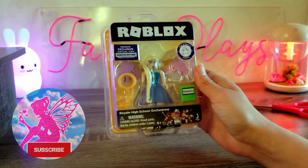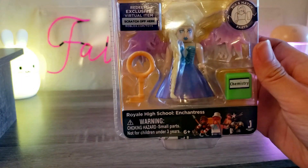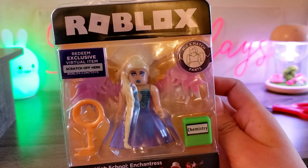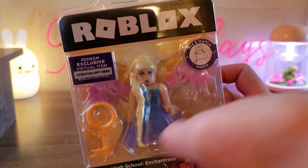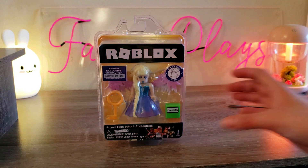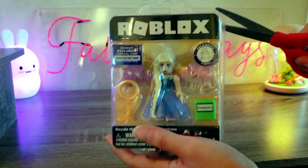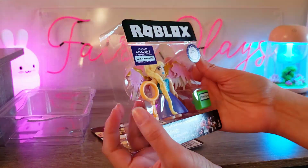Hello everybody, welcome to my channel, welcome to Fairy Place — you can call me Fairy. Today I have a super exciting video because earlier today my boyfriend surprised me with this Roblox toy. It is the Enchantress from Royale High School. I've been wanting this for a while and I can't find it anymore. They used to be all over stores but now they don't sell them in stores, so I'm so happy he found it.